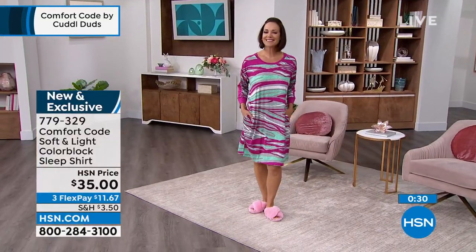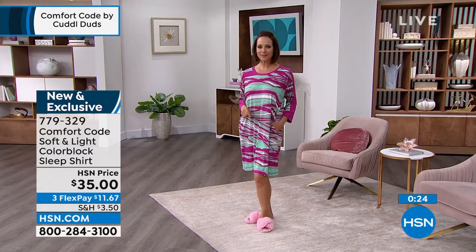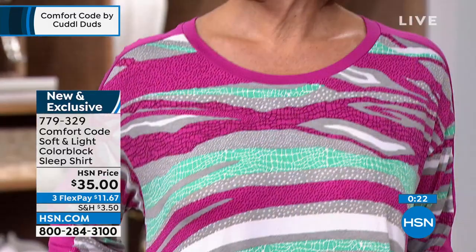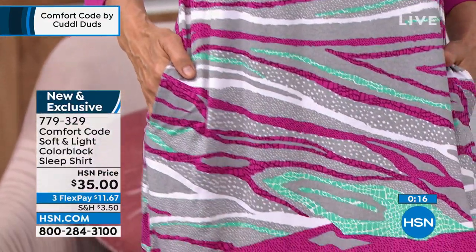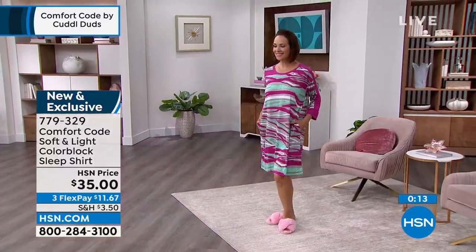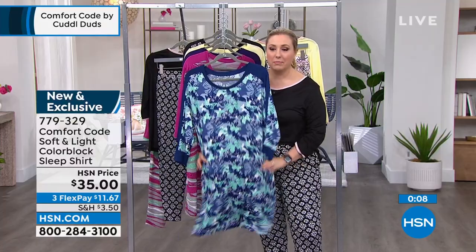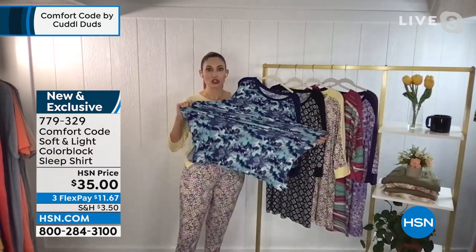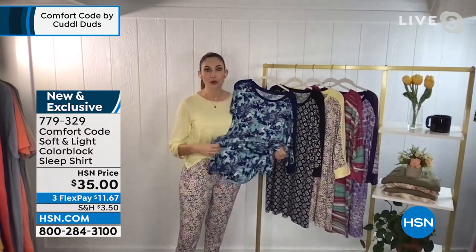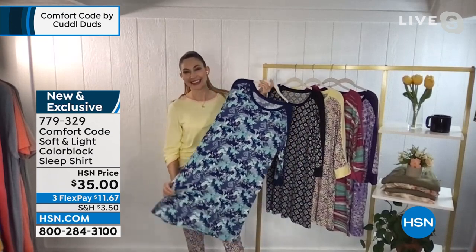Whether you use the sleep shirt as an alternate top for a matchy-matchy look with the pants or wear it standalone, it's still coordinating and looking fantastic. The length is 36 and a half inches, and it's machine washable. It's stretchy — I call it bouncy because it has so much stretch but also a bounce to it. That comes from the 93% polyester and 7% spandex. It's stretchy for days, breathable, flowy, great drape — and bouncy.